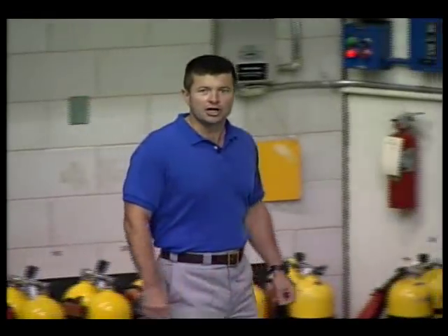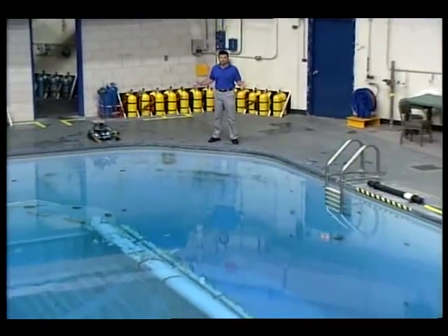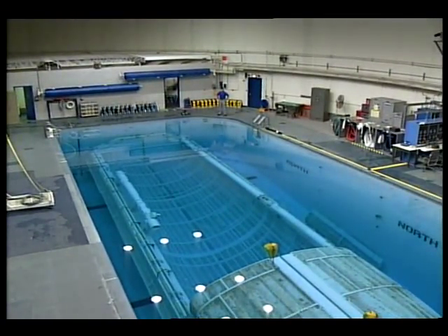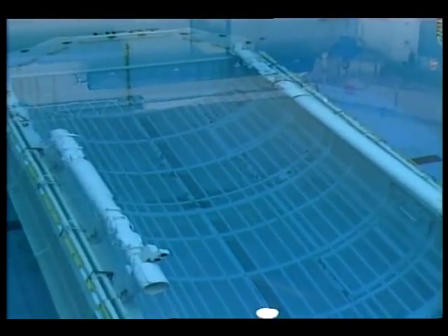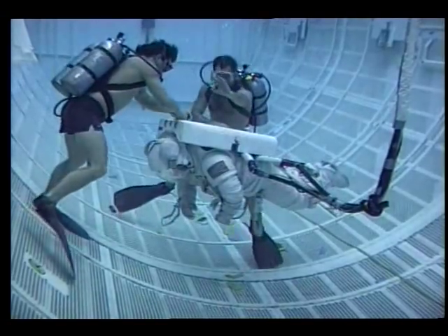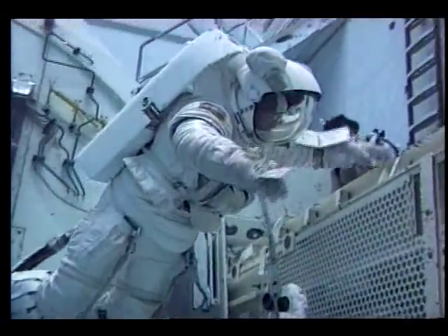Putting the suit on is not the only thing Jay and Jerry have to practice. They also have to practice working in the suit, and that's done here at the Weightless Environment Training Facility, or WETF. This big swimming pool holds almost half a million gallons of water — big enough to hold a full-size mock-up of the orbiter payload bay. Scuba divers are adding weights to Jerry and Jay's suits to make them neutrally buoyant, meaning they won't float to the surface or sink to the bottom. The WETF isn't a perfect simulation of weightlessness, but it's the closest we can come to on Earth.